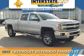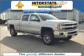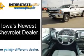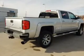Presenting the 2015 Chevrolet Silverado 2500 HD. It's powered by 4-wheel drive, an 8-cylinder engine, and an automatic transmission.